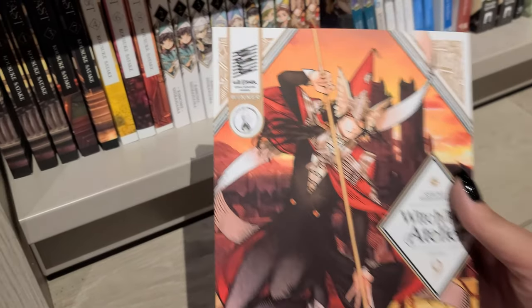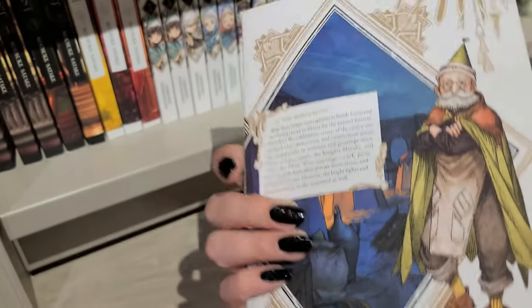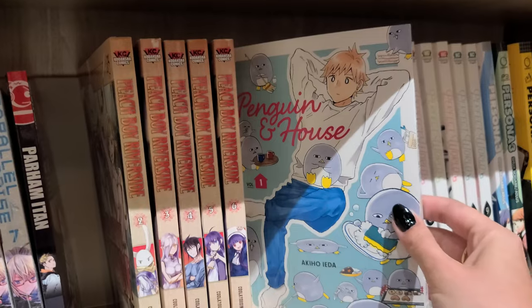I was going to buy the newest volume of Witch Hat Atelier, but I forced myself to put it back because I haven't read any of this series yet. And to be honest, I was kind of proud of myself because the cover was freaking stunning.